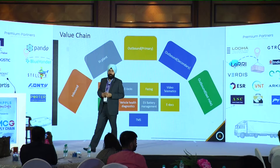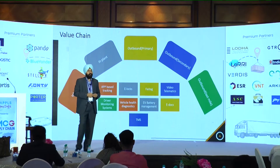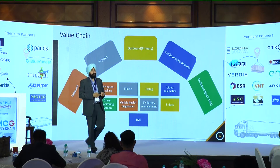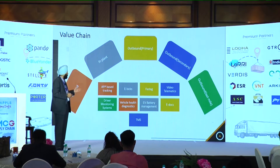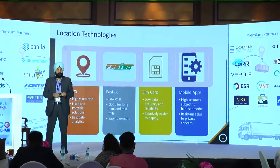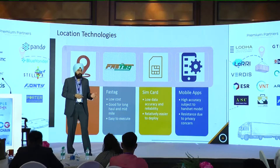When we talk about outbound — all three legs, whether primary, secondary, first mile, or last mile — each will have different challenges. We have different technologies to solve multiple problems across different legs. It could be different location technologies such as GPS fast-track, SIM-based tracking, or mobile-based tracking.